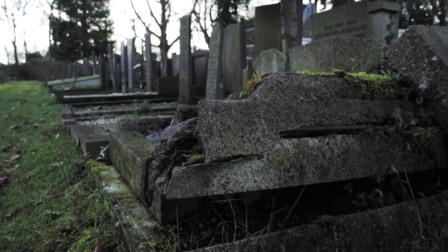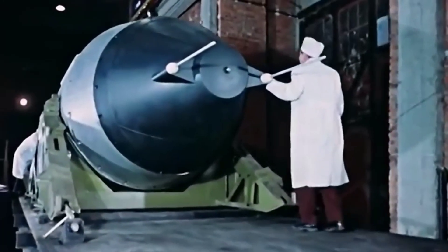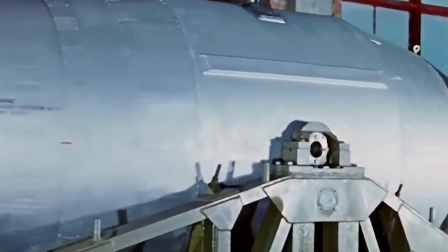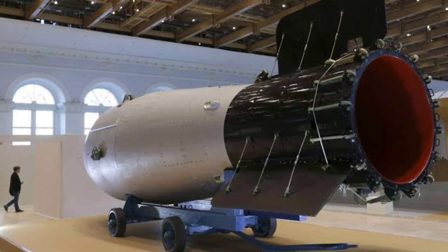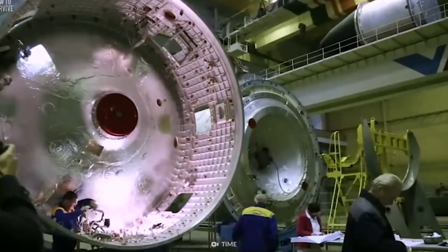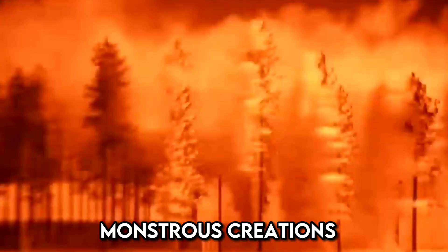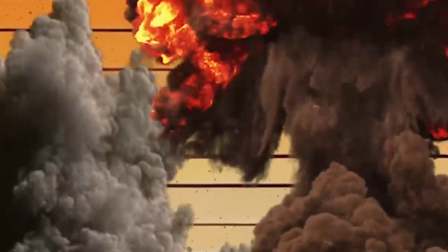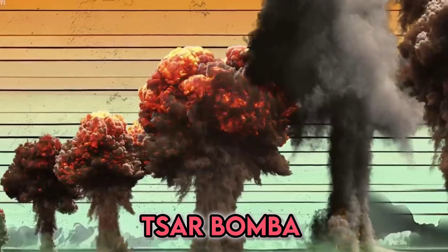In the annals of history, a momentous event unfolded in the crisp October of 1961, when the Soviet Union unleashed a cataclysmic force that would shake the very foundations of our understanding of destructive power. This was the birth of the Tsar Bomba, a behemoth of annihilation equivalent to a staggering 58 megatons of TNT, dwarfing all previous man-made explosions. Its flash could be seen from an astonishing 1,000 kilometers away — the granddaddy of all nukes.